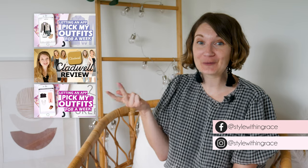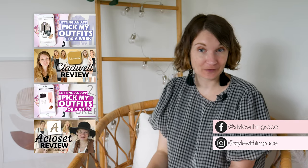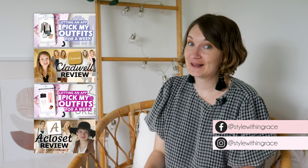Hey everyone, I'm back with another wardrobe organizing app to try out, in a similar vein to my previous videos where I let Stylebook, Cladwell, Pupil, and Acoset style me for a week. If you haven't seen them yet, get on that ASAP! This week I'm stepping into a new adventure by letting yet another app style me, and that app is called Wearing.